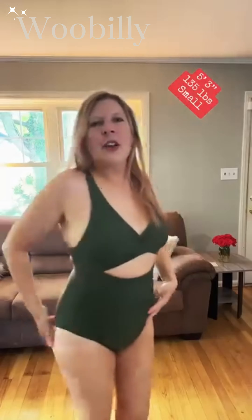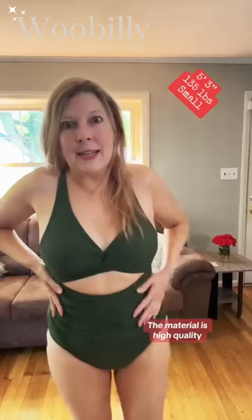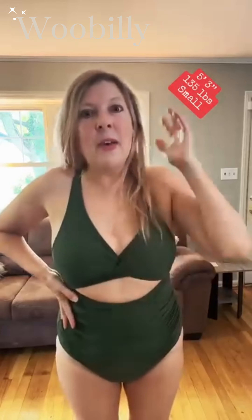This is such high quality material. You get the little tummy tucker — it lifts your rear end. The support on it is amazing. I'm 135 pounds, wearing a small. It has padding but the pads come out.